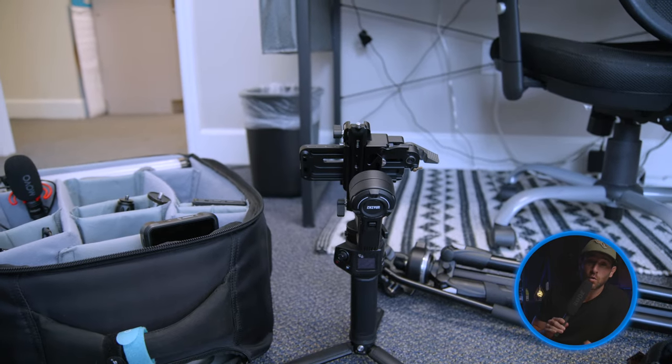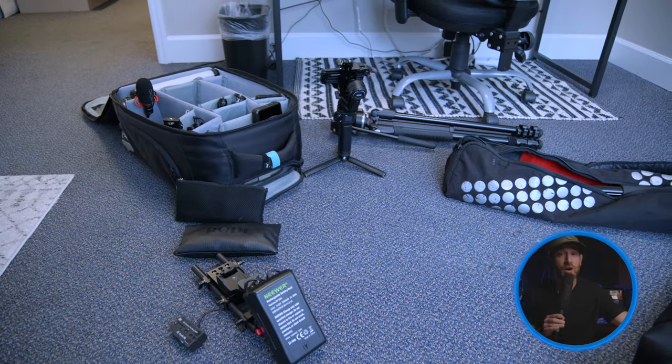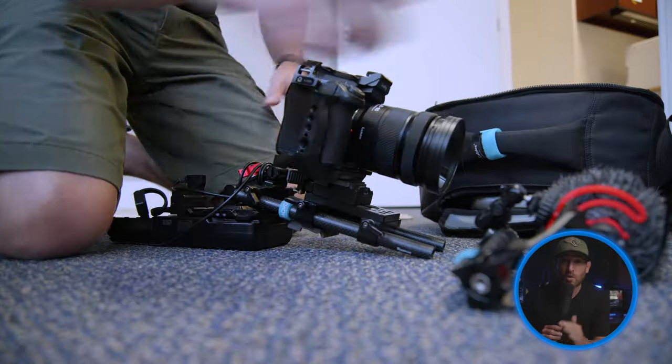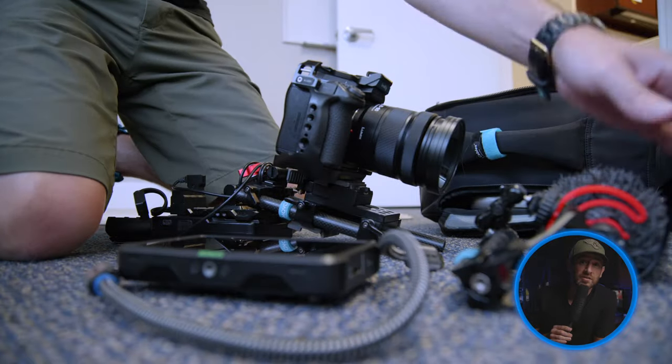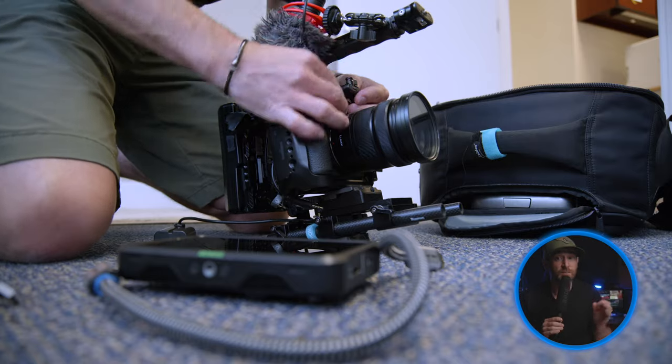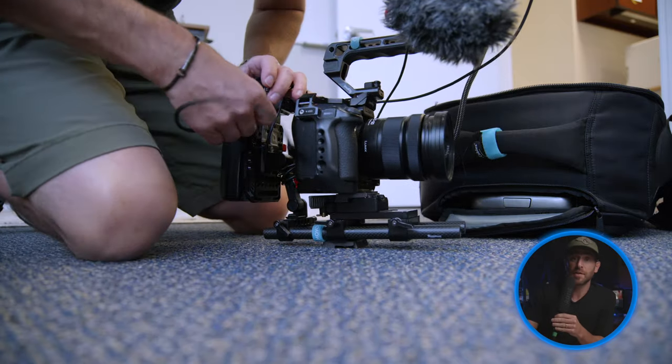Unfortunately I wasn't able to record the whole behind-the-scenes process of the walk and talks, but once we were done with those I broke down the cameras off the gimbal and then started assembling the Lumix S5 2X more for just being on the sticks — on the tripod — and going through our shot list from there.